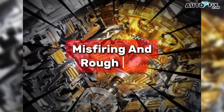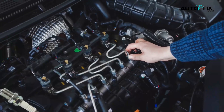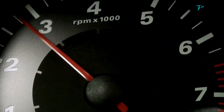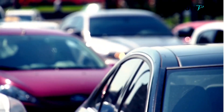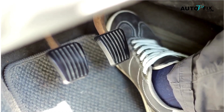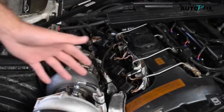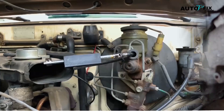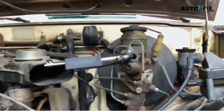Second: misfiring and rough idle. This is the classic sign. The engine feels uneven, the RPM needle hunts up and down, and the car may shudder at stoplights. On the road, the car can hesitate or stumble when you press the gas — that's the cylinder with the weak or dead spark falling behind. The fuel in that cylinder doesn't fully burn, so the engine shakes.